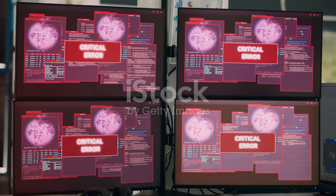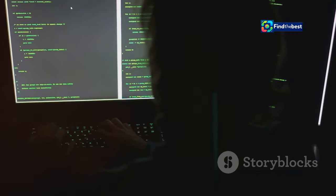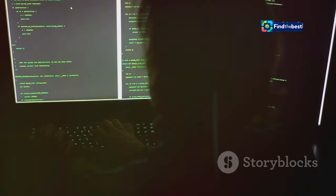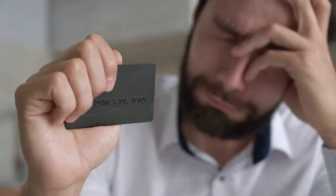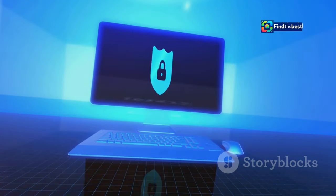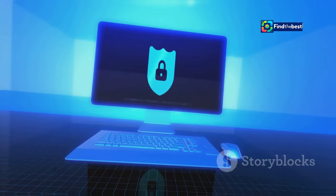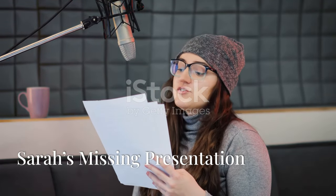The security threat of missing files is where things get really serious. Missing files can be a gold mine for cyber criminals. Imagine sensitive customer data, financial records, or confidential business information falling into the wrong hands. This can lead to identity theft, financial losses, and irreparable damage to your business's reputation. Protecting your files is not just about organization — it's about security and peace of mind.